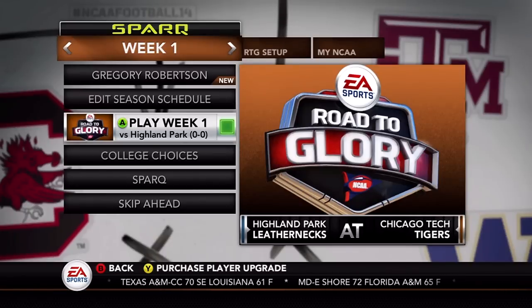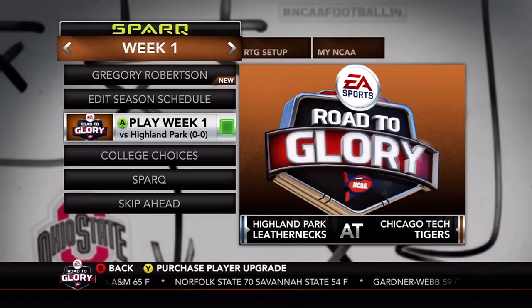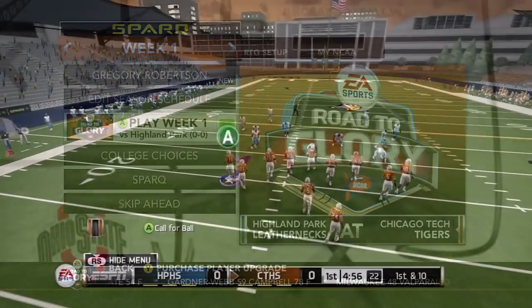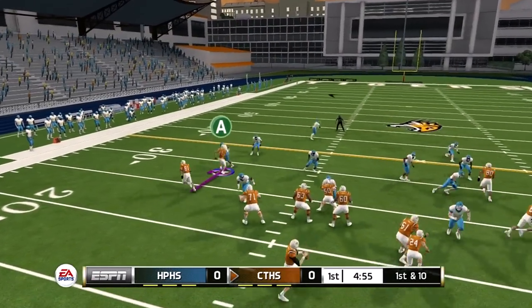What's going on guys, welcome back to NCAA Football 14 Road to Glory. Here we are getting started with the high school season — we've got seven weeks to get through, grab some popcorn, it's going to be a long one. We've got a lot of touchdowns coming your way. We'll get started in week one against the Highland Park Leathernecks at home, starting from about the 25-yard line.